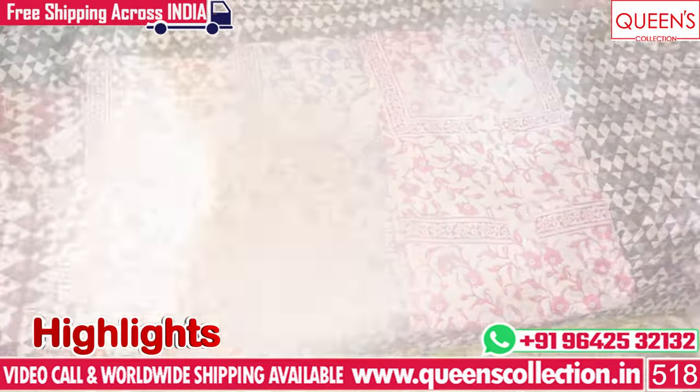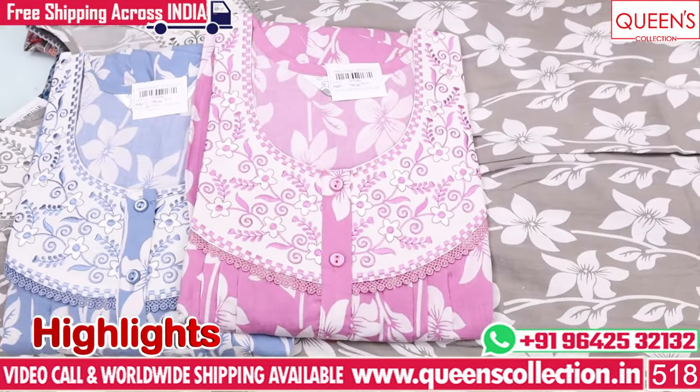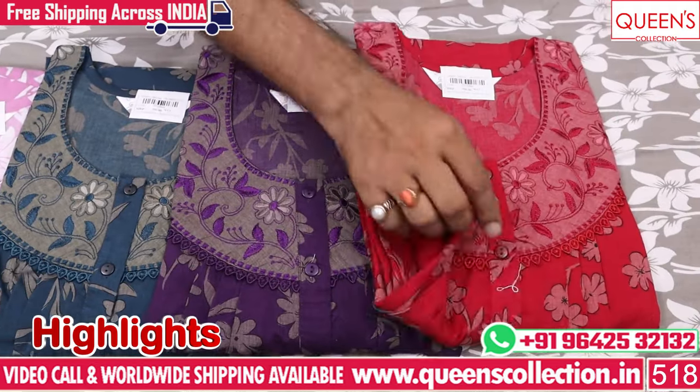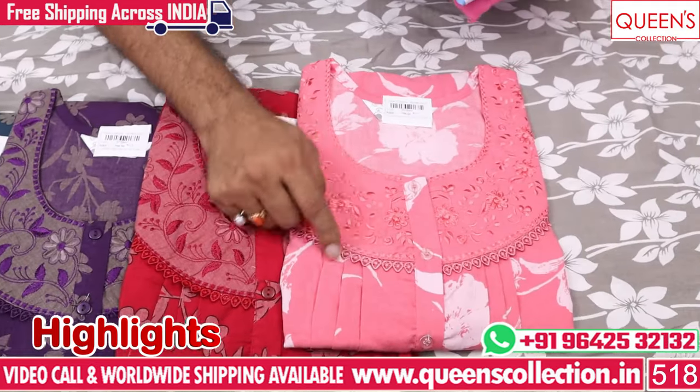If you have a screenshot on the screen, you will be able to contact us about the pieces. In India, there is a free courier service. There is a worldwide shipping facility and a variety of products available.